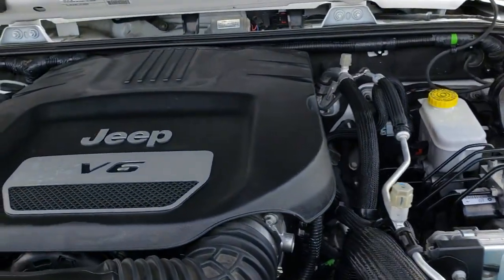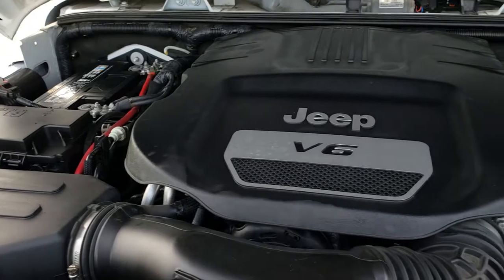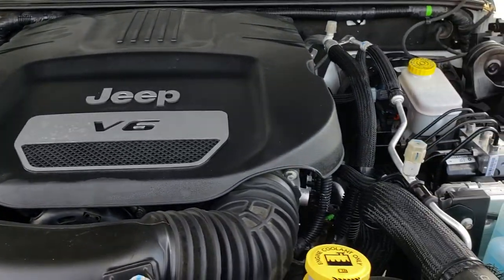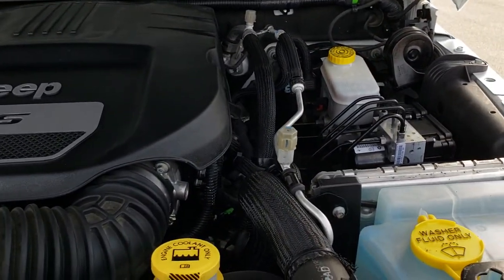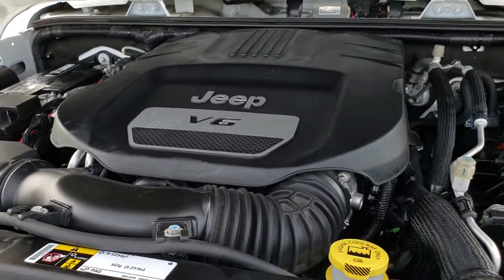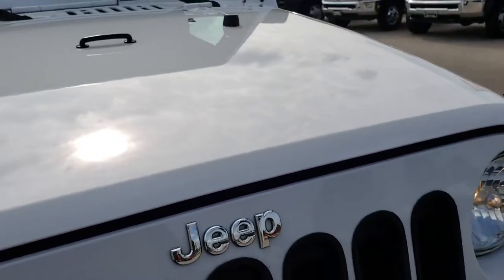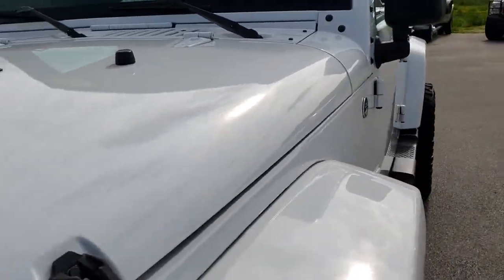Under the hood we have the 3.6 liter Pentastar V6 motor. This engine has been on Ward's top 10 engine list four different times. The engine bay is very clean and runs very smooth. This Jeep has been fully safety inspected by our service shop. It has a fresh oil and filter change, all the fluids have been checked and topped off, and this one is 100% ready to go.